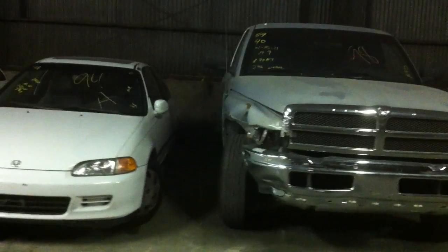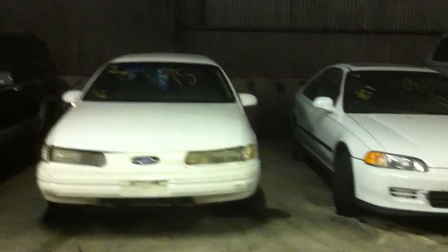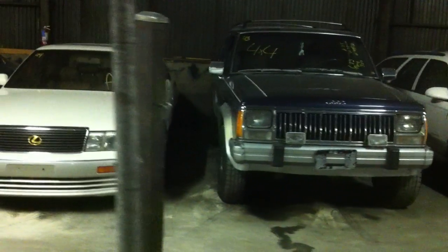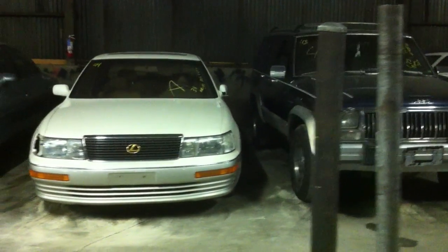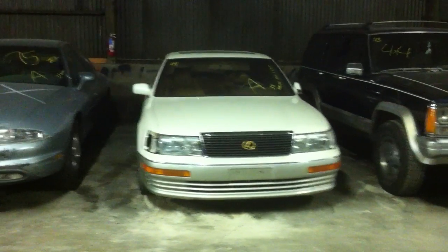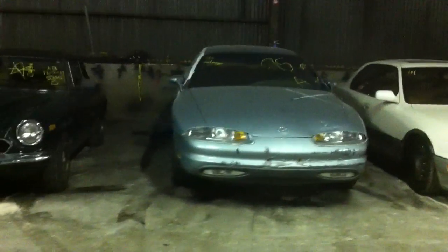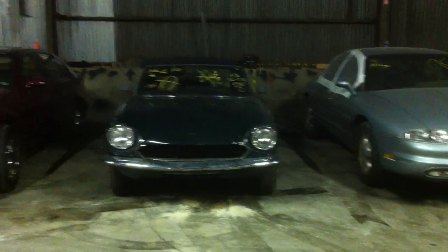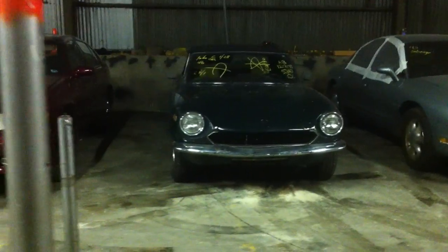We start at row one, which is car number one, and they go numerically through rows two, three, and four. In front of me right now we're looking at the Jeep — that's car number 43. The next one is our 91 Lexus, that's 44. We're at the Olds, which is 45. And we have a very unique car, a 1980 Fiat — a rare car for the auction here.